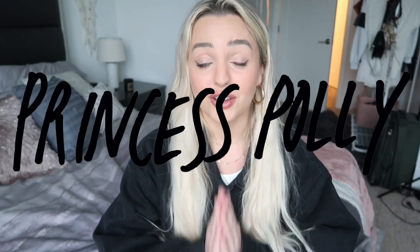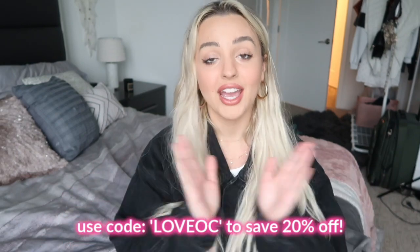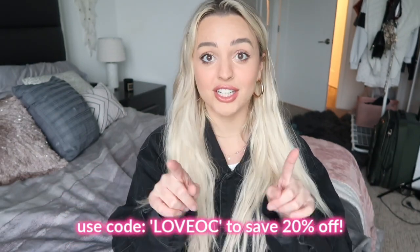Their springtime clothes are so frickin cute. As you guys know, Princess Polly is my absolute favorite clothing store. They offer two to three day express shipping on US orders over fifty dollars, and they have Afterpay which splits your payment into four interest-free payments — makes it easier to purchase everything now and pay it off later. That's available to all US customers. Go down to the description, shop at Princess Polly, and use my coupon code LOVEOC for 20% off — that's a really good deal.